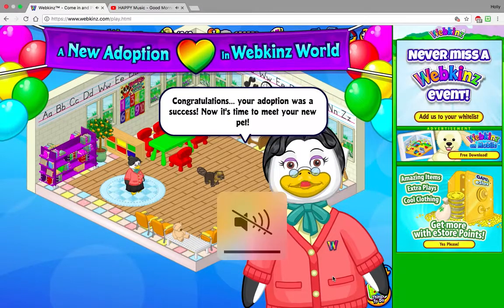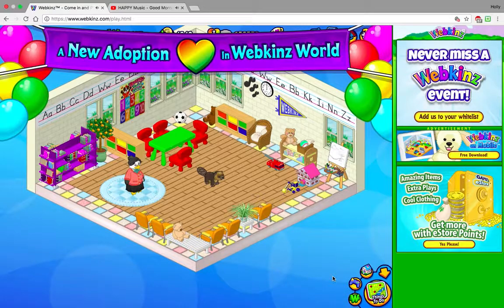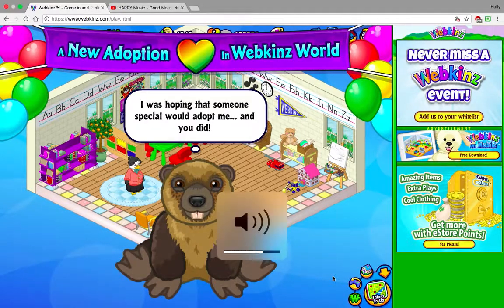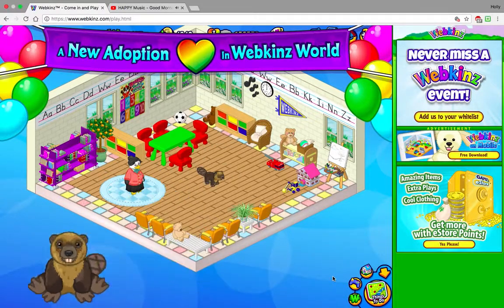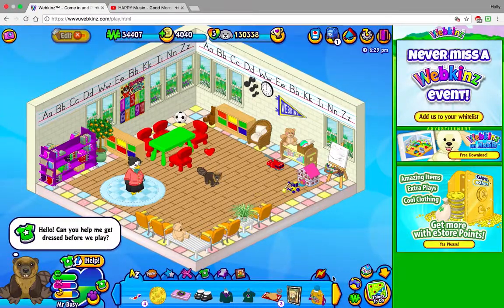Normally I wasn't really gonna get the beaver until the end of my collection because I'm still trying to save up for the Timberwolf, but that's not really happening at the moment — I have to pay all these school loans and whatnot. But I could afford a $10 Webkinz, so we have Mr. Busy.